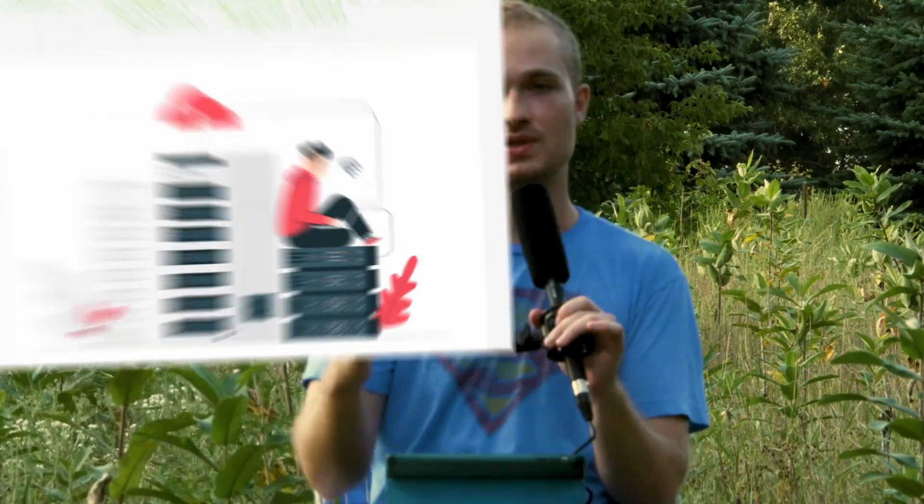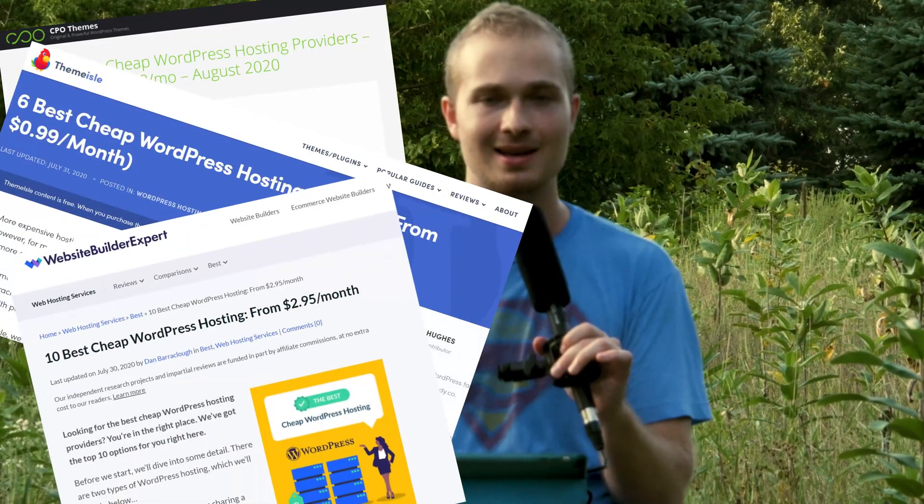Even if you find cheap hosting with WordPress for $5 a month, is the extra $11 a month really that detrimental? I understand the case for a nonprofit or maybe even a personal website, but if you're a legit business — $11 a month? I understand money is tight for a lot of people and businesses, especially right now, but you have to take your website as an investment. It is an investment, so you should start treating it like one.